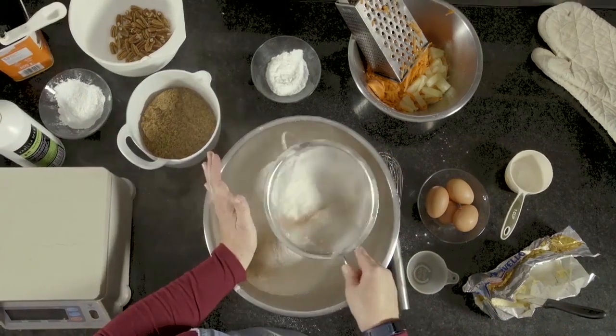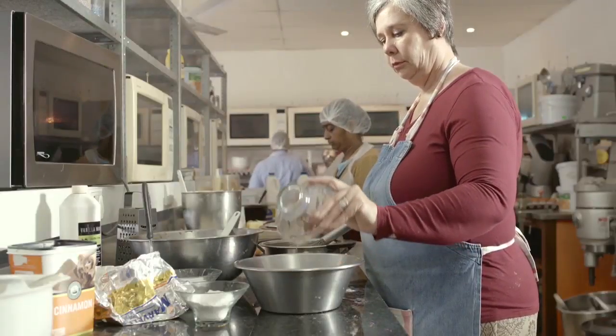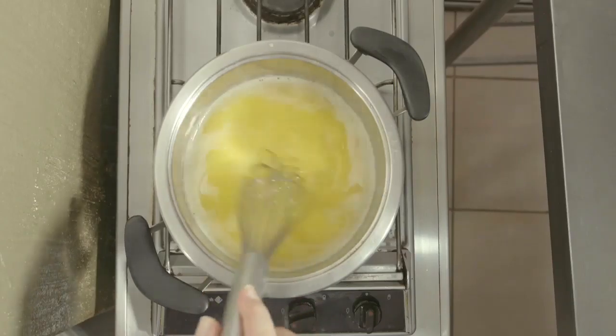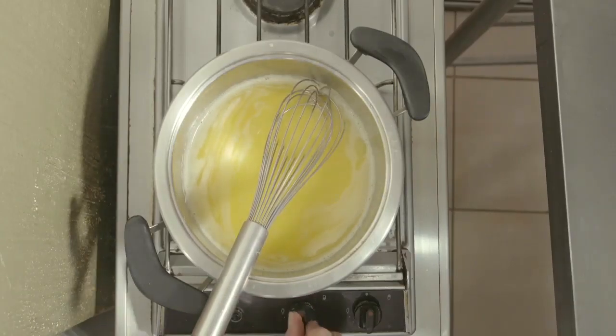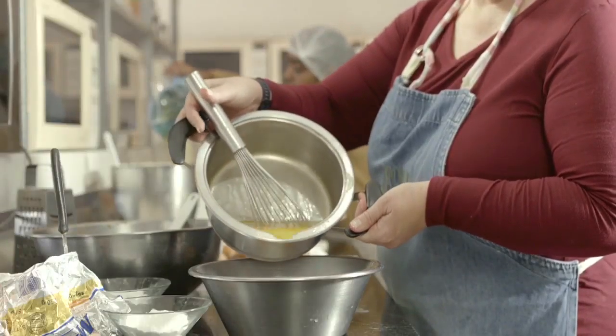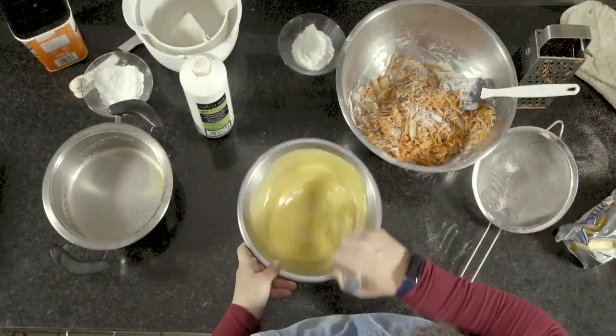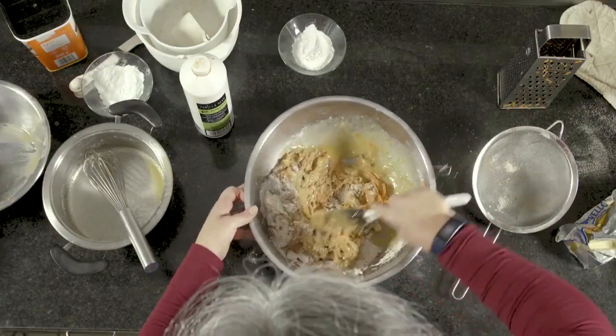We measure our dry ingredients and take the rest of the ingredients and get them ready. We take the Marvello and melt it in a pot. We cool it slightly — if it's too hot, it will make the cake heavy. I like to use Marvello instead of oil in the cake because of the flavour. We mix all the ingredients together in a bowl.